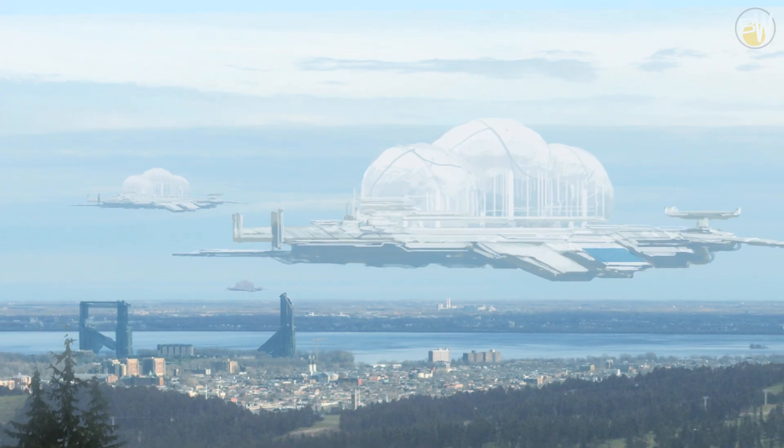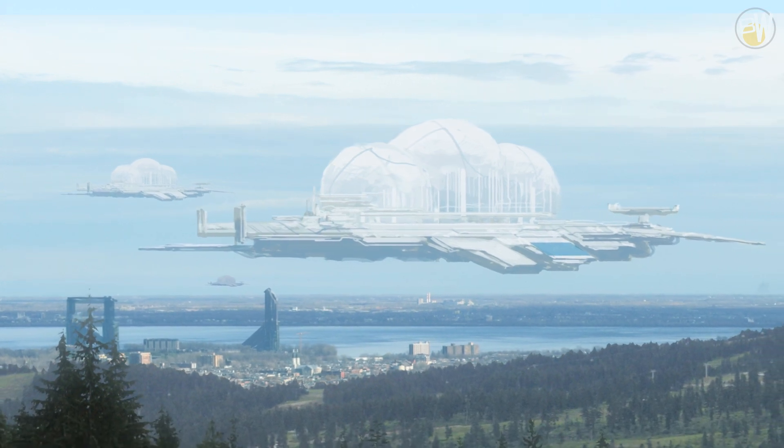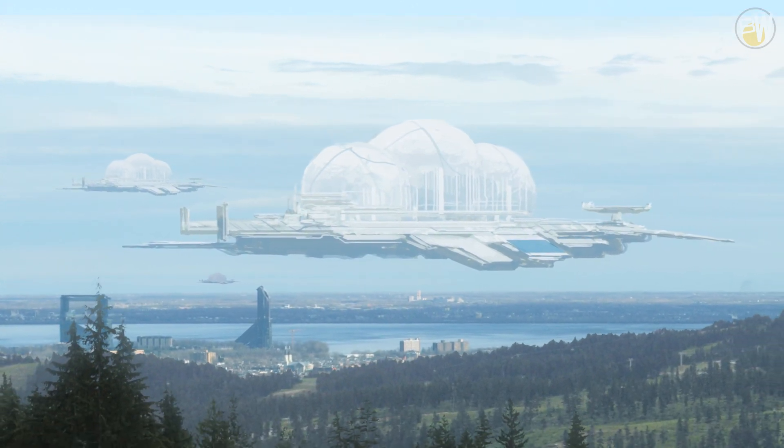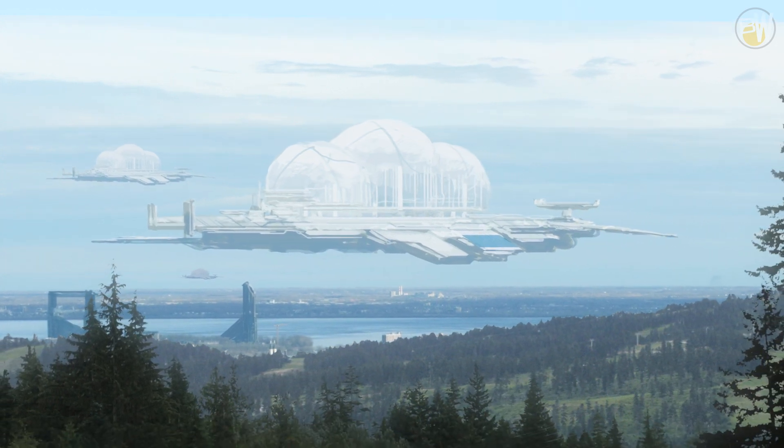To move huge amounts of fuel, companies hire cargo spaceships. Those marvels are the biggest types of spaceship for use inside a planet moon system. Fuel tanks can be replaced with cargo containers.